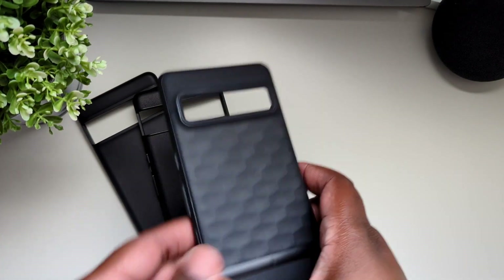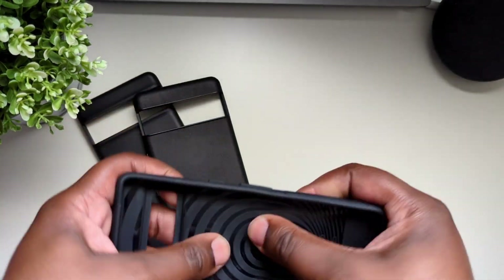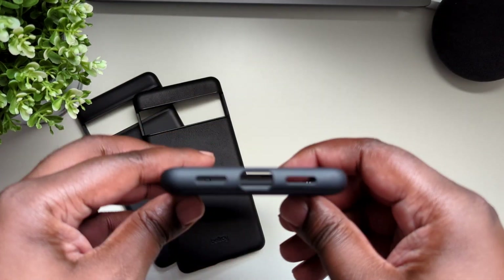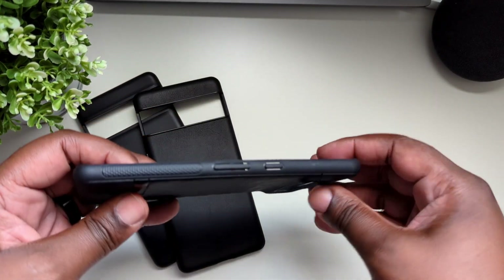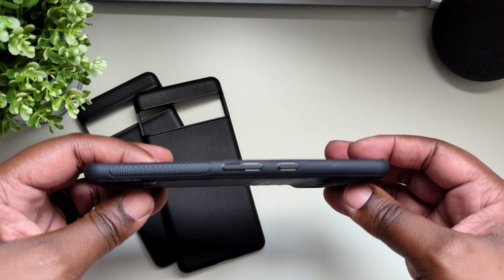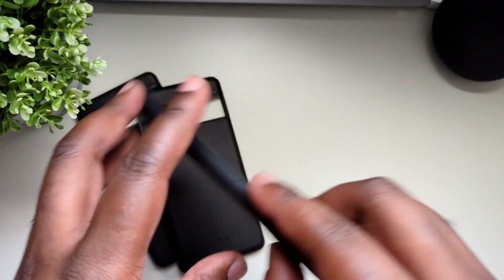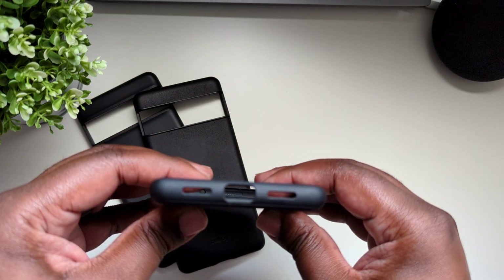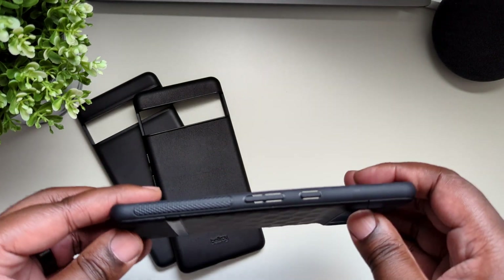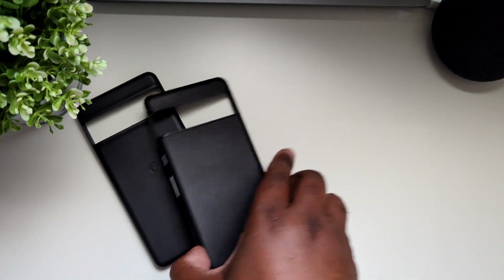I started using this case from Caseology — very nice case, very well made. The buttons and everything worked fine. The only problem with this case was that it was kind of on the bulky side, and that was my only con. But the fit was perfect, the cutouts were perfect as well. They did a really good job with this case.